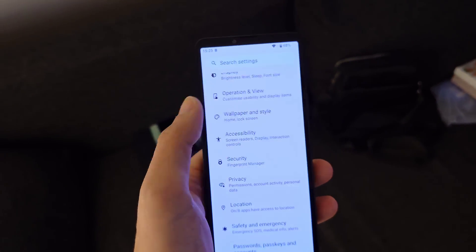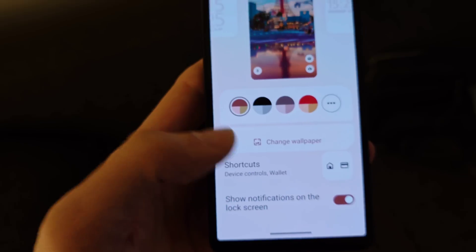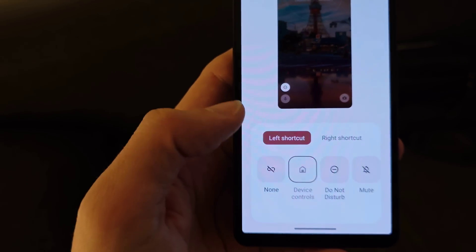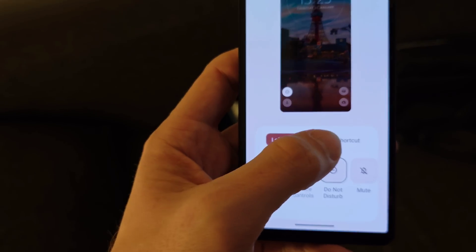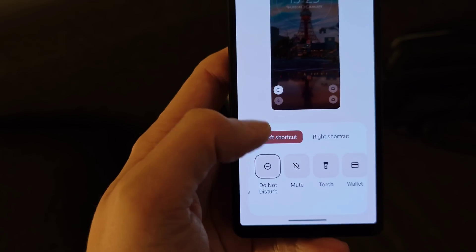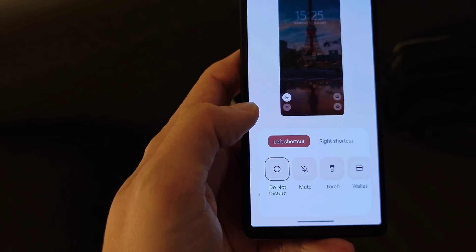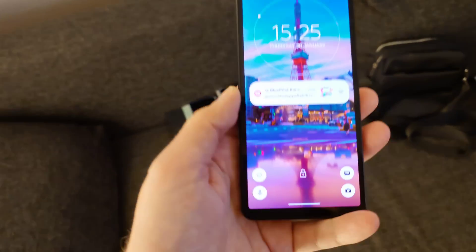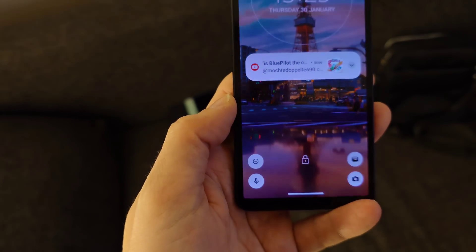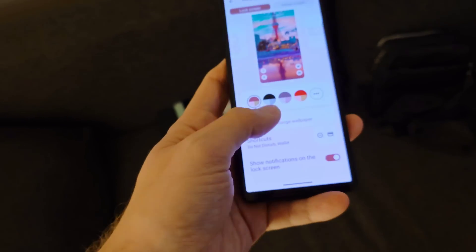There are options to change colors and wallpapers, as well as shortcuts on the lock screen. For example, I set up Do Not Disturb and Google Wallet as shortcuts. You can see those two are changeable — the others are fixed. On the lock screen I now have those shortcuts above the fixed ones, which is quite nice. Notifications on the lock screen are also configurable.